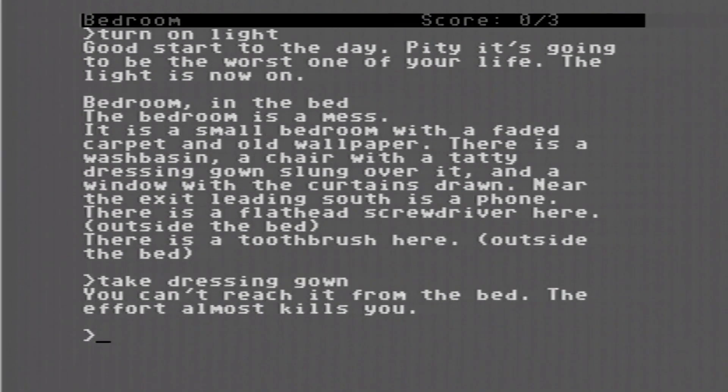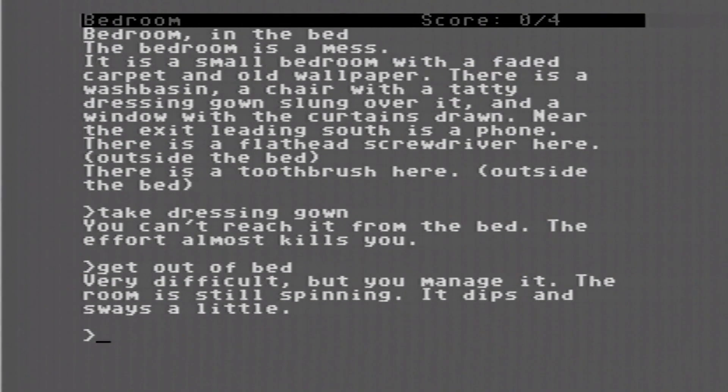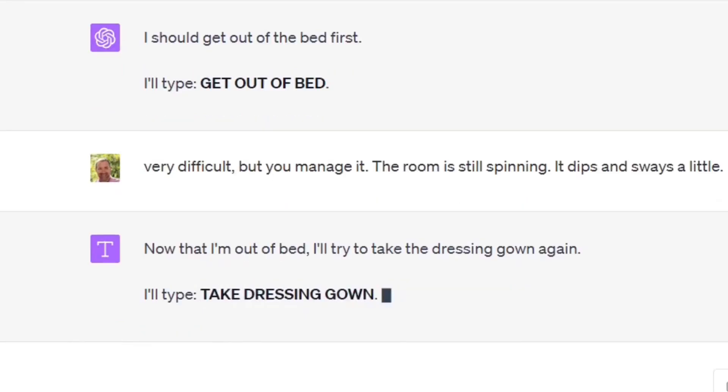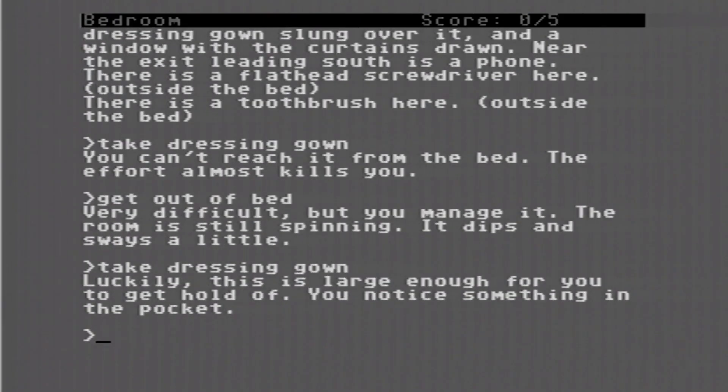You can't reach it from the bed. The effort almost kills you. ChatGPT recognizes it should get out of bed first and types 'get out of bed.' Very difficult, but you manage it. The room is still spinning — it dips and sways a little. Now that it's out of bed, ChatGPT tries again: 'take dressing gown.' Luckily, this is large enough for you to get hold of. You notice something in the pocket.